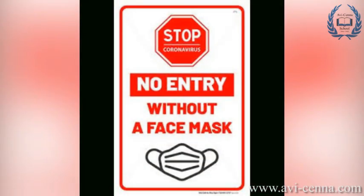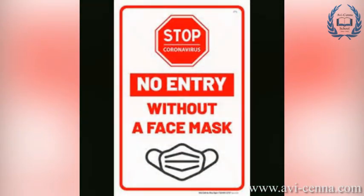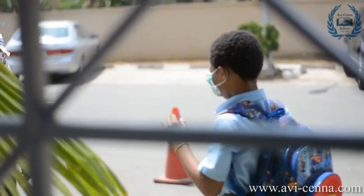Your face mask and/or face shield must be on before you come down from the car and must remain on until you leave the premises, except when you are eating and drinking.